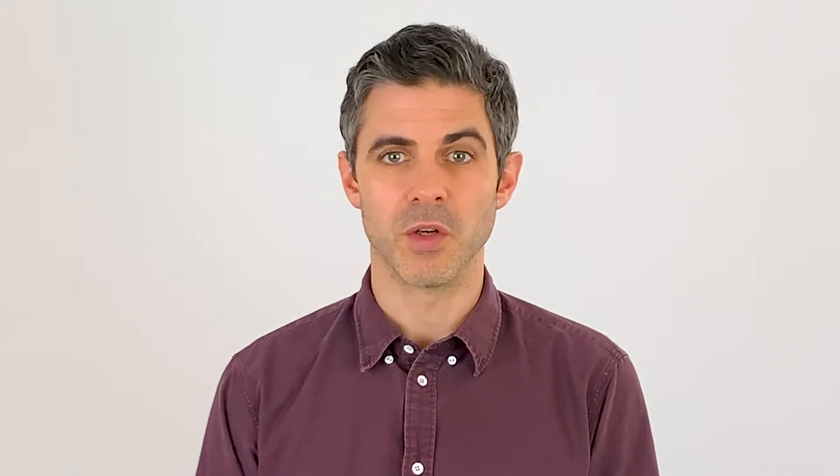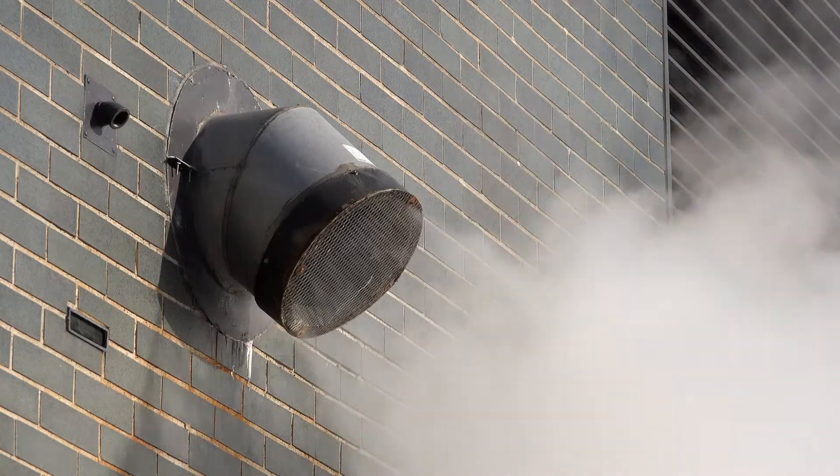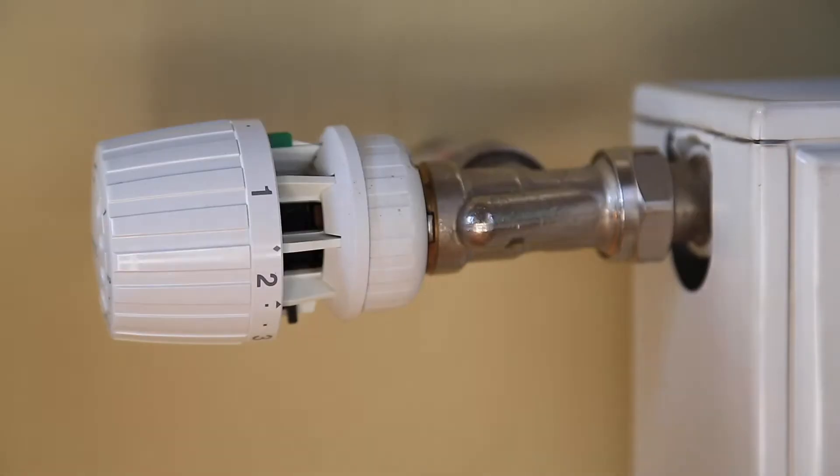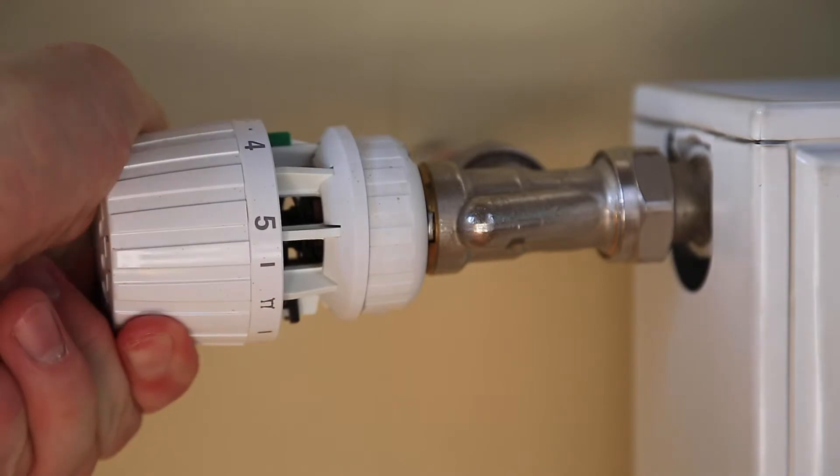The conventional, regular, or open vent boiler is among the most common type of boiler system. These systems have a water tank and a water cylinder for hot and cold water. Combi boilers combine the work of two major appliances into one — the boiler and the water heater. There are also sealed system boilers, which only require a small water cylinder and not a tank, meaning they can fit in much smaller spaces than a conventional boiler.